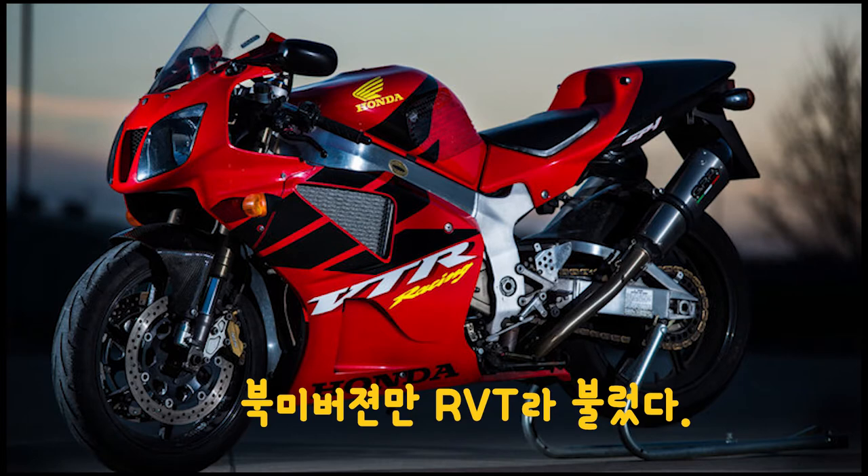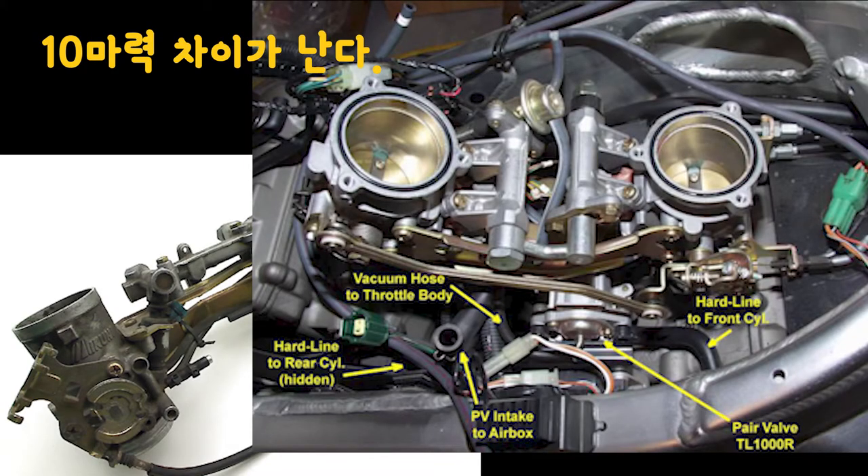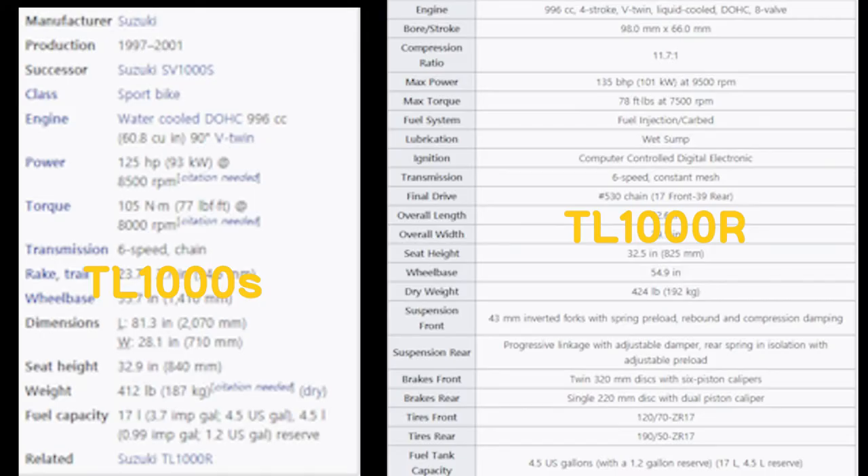VTR, RVT라는 모델은 바로 이때 탄생하게 됩니다. TL1000S와 TL1000R의 경우 스로틀바디 세팅으로 인해 출력이 약 10마력가량 차이가 납니다. TL의 성능은 다음과 같습니다: 배기량 996cc, 최대 출력은 TL1000S가 8500rpm에서 125마력, TL1000R의 경우 9500rpm에서 135마력을 발휘합니다. 엔진은 90도 V2 엔진입니다.